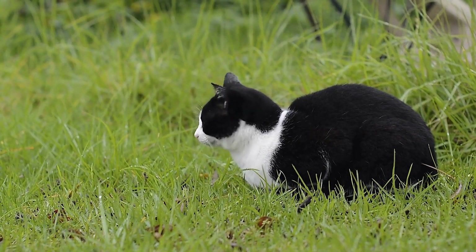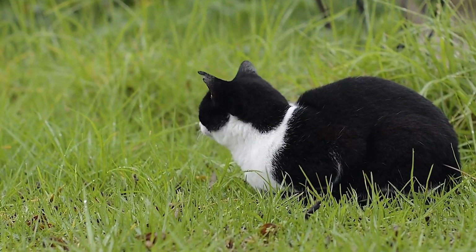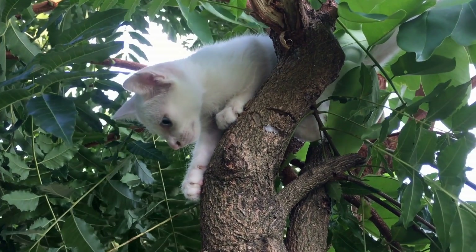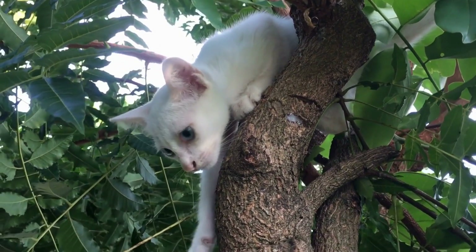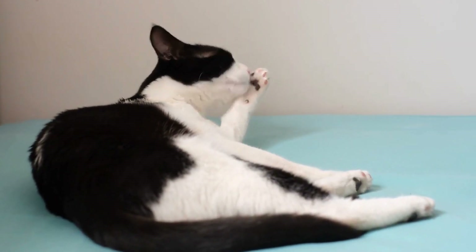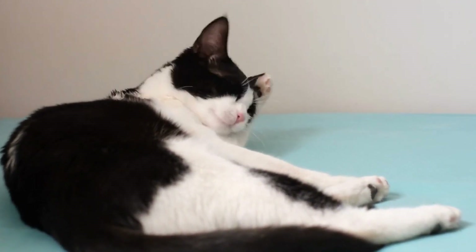In addition to their fur, a cat's body shape also aids in its camouflage abilities. Their flexible bodies enable them to contort into unusual positions, squeezing themselves into tight spaces, and even flattening their bodies to become one with their surroundings. This flexibility allows them to hide in unimaginable places, such as behind furniture, under a bed, or even inside a drawer.